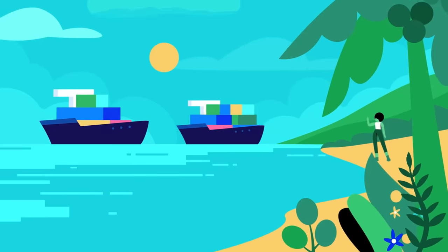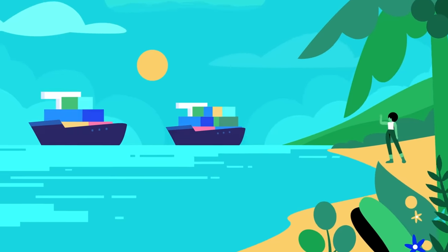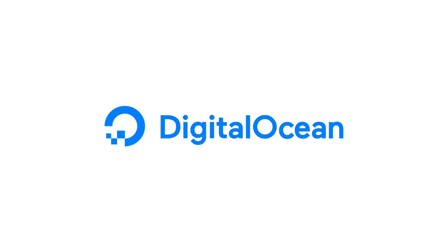Let DigitalOcean manage your MongoDB database so you can make your app the best it can be. DigitalOcean. Simplicity at scale.